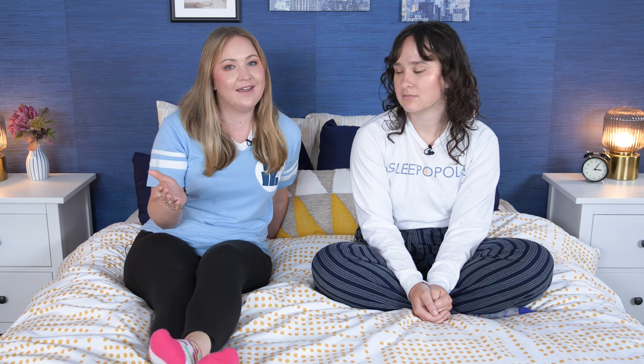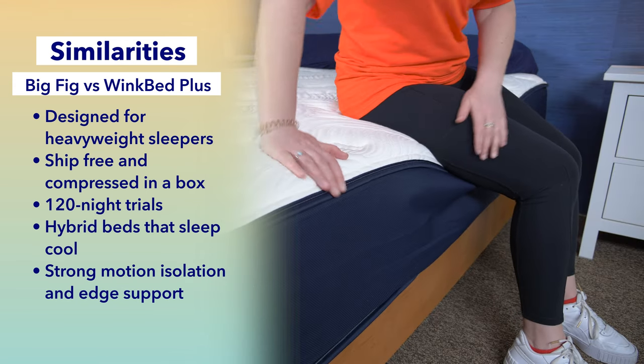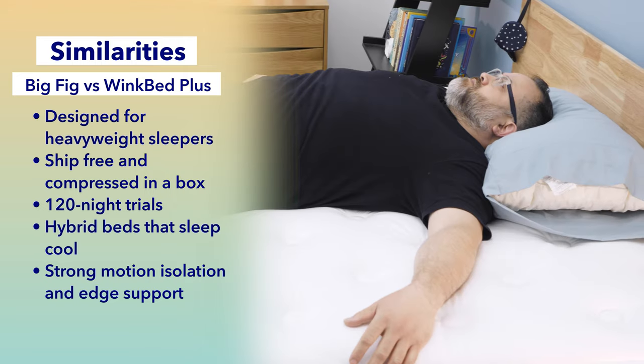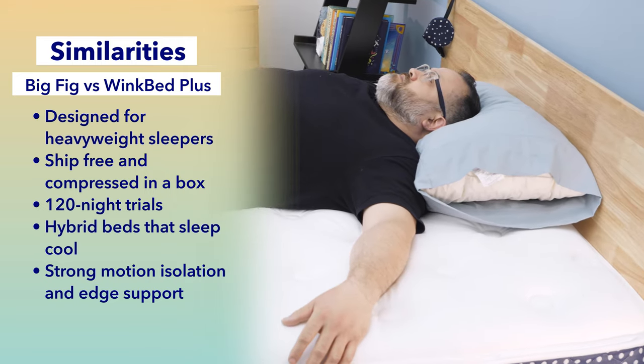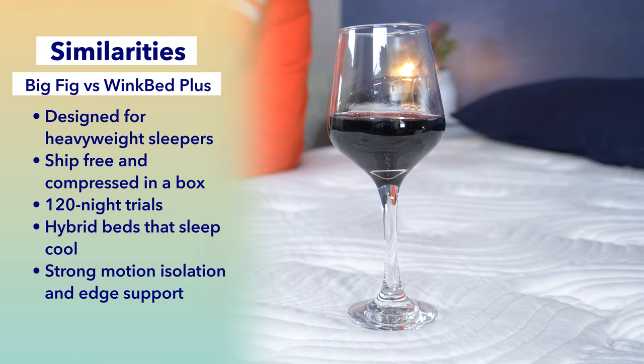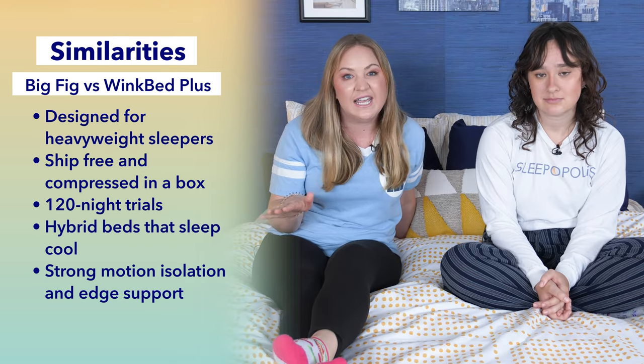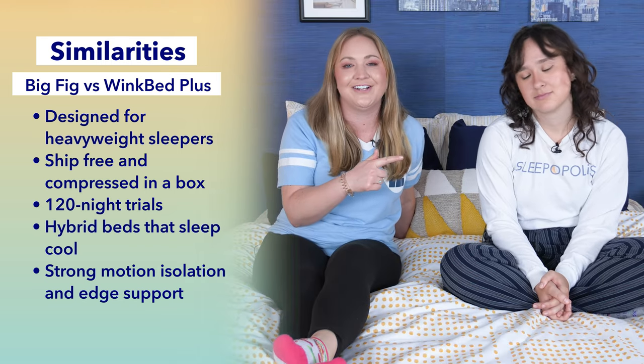Let's first start with what these beds have in common, aside from the fact that they are both built for bigger figures — hence the name Big Fig, which stands for bigger figures. They also both ship for free compressed in a box and come with a 120-night trial period. Both of these beds are also hybrid models that sleep pretty cool and have a luxurious yet bouncy feel. And they both have really strong edge support and motion isolation capabilities, which is great for couples because you can use the full surface of the bed and not feel your partner tossing and turning.